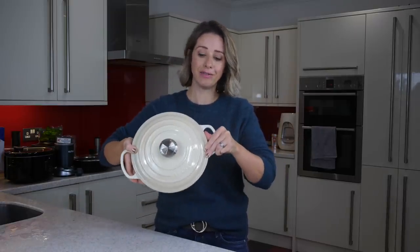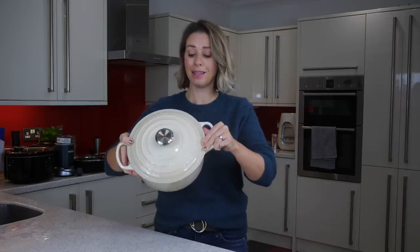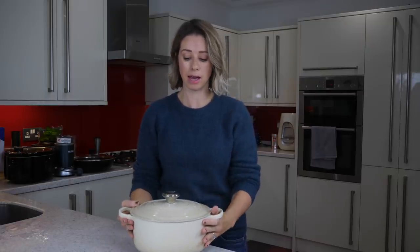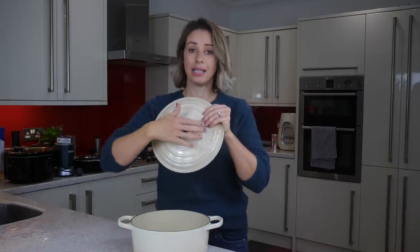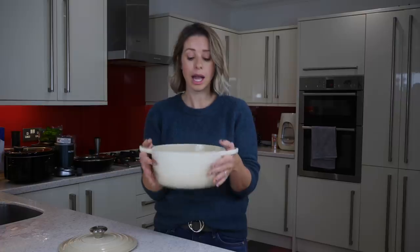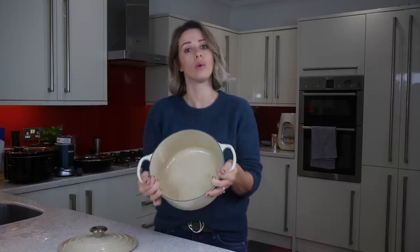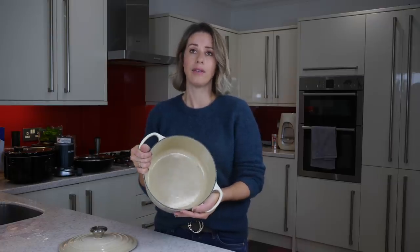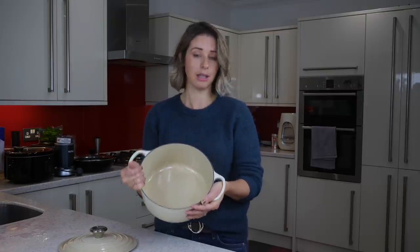Next for cookware is my Le Creuset pot. This is an investment but it's such a great heavy-based cast iron pot. I use it all the time for soups and casseroles because you can cook with it on the hob and then put it straight into the oven — the cast iron lid is oven-safe too. It was about £150, holds a lot, and also works as a slow cooker, retaining heat for a long time after cooking. You can get similar ones from supermarkets for about £20 to £30, but this one has lasted me so many years.